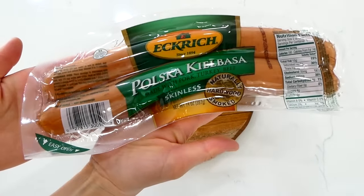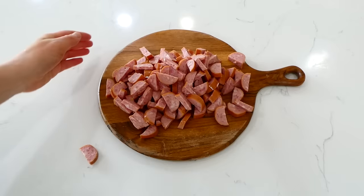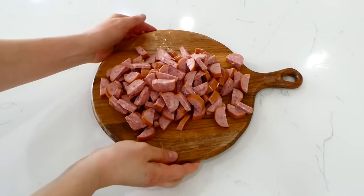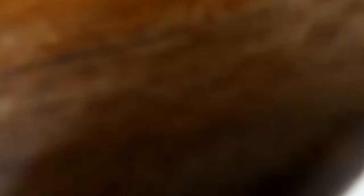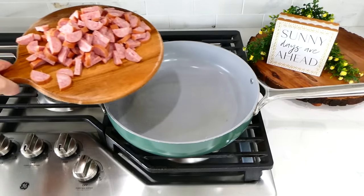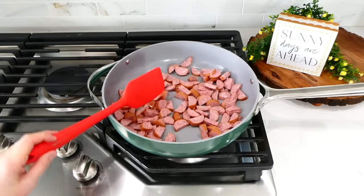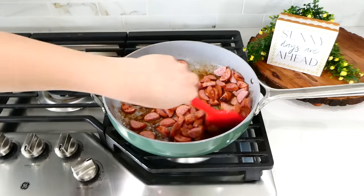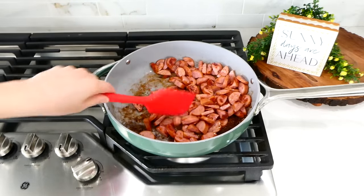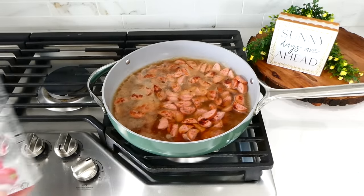Back at my house, the first thing we're doing is slicing our sausage into half moons. If you don't want to use sausage, you could substitute ground beef, ground chicken, or ground turkey. I brought the sausage over to the pan with a tablespoon of hot olive oil and we are just going to brown this sausage on both sides — this creates a lot of added flavor.